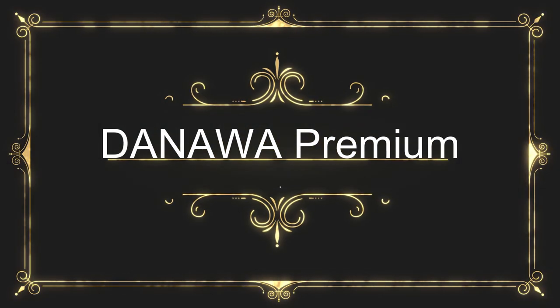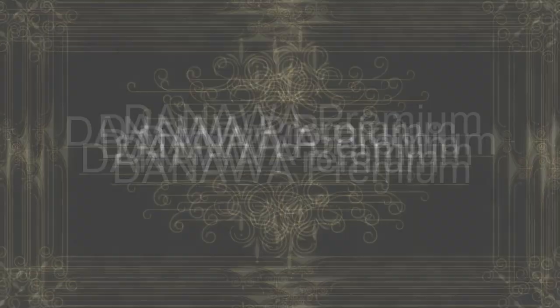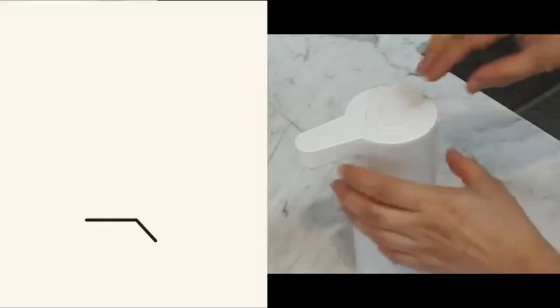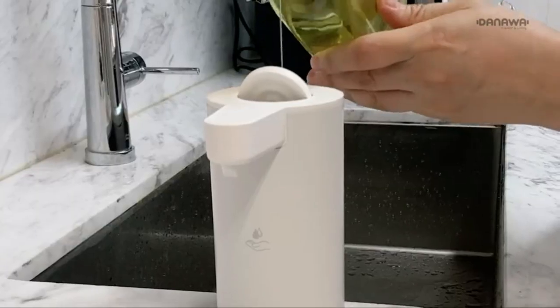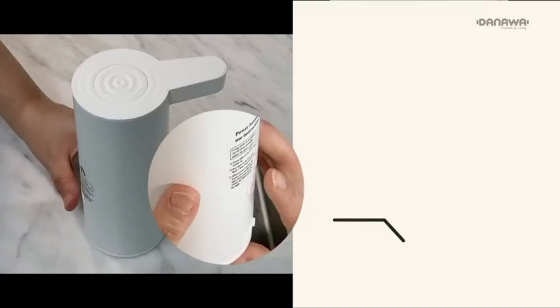The number 5 on the list is Donawa Premium. Donawa Premium is touch-free and touchless — neat, simple, and automatic. Touch-free operation means that bacteria are not transmitted and that no smudging remains.